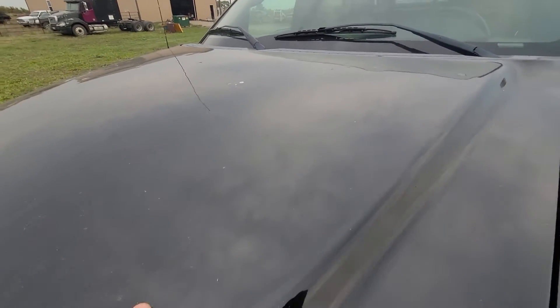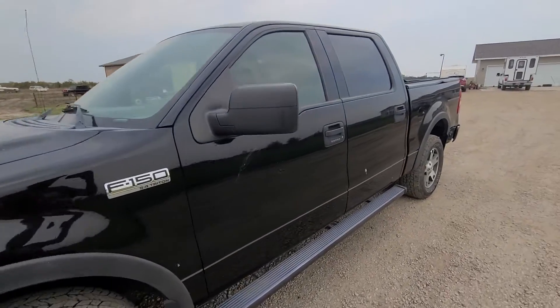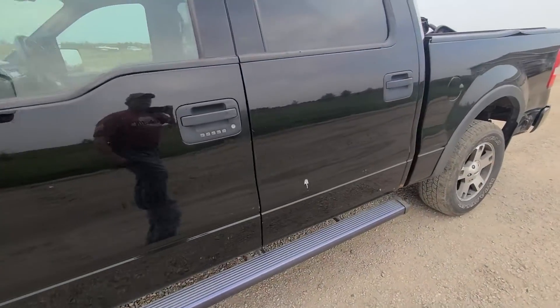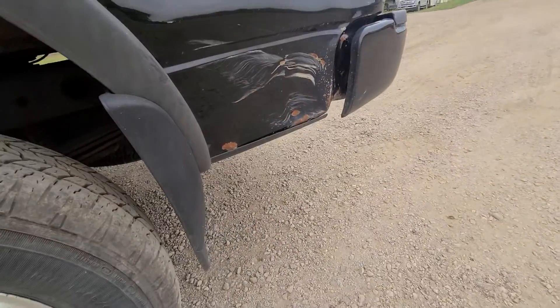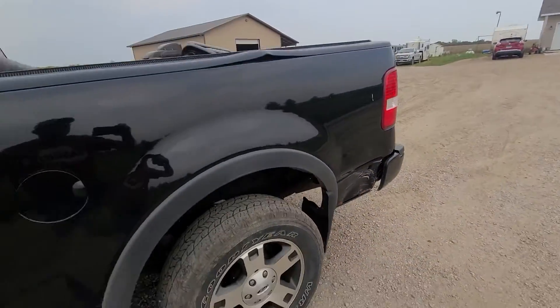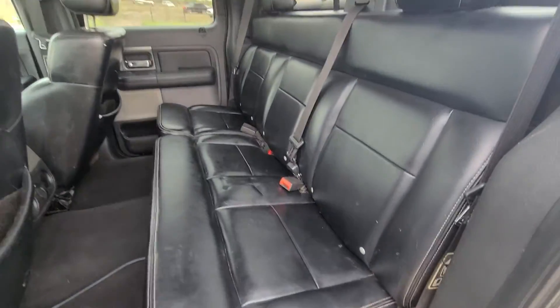There was a little bit of hail on the hood. All in all, the truck's pretty clean — runs good. Did have a dent right behind the driver's side rear wheel. And then it's got that black FX4 interior.